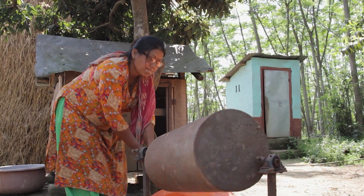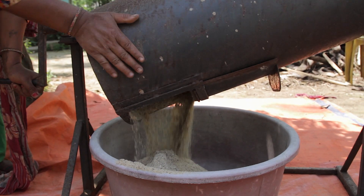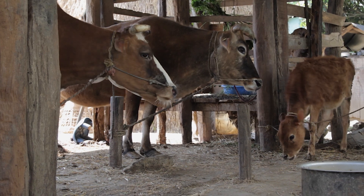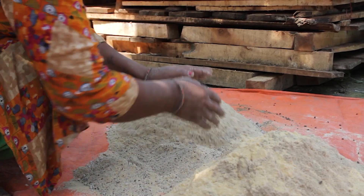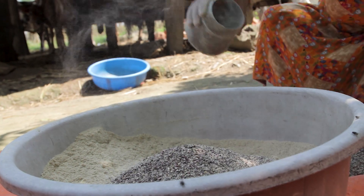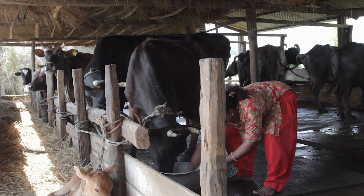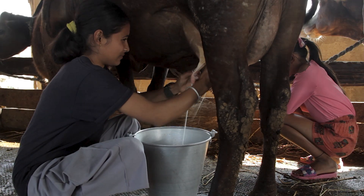Now that we know the ratio of the different ingredients to make a balanced feed, we need to know how much feed to make. A milking cow needs 1.25 kg of balanced feed per day to survive and an additional 1 kg for each 2.5 liters of milk it produces. For example, if a cow gives 5 liters of milk in a day, then you need to give 3.25 kg of balanced feed in total.